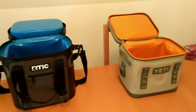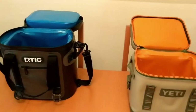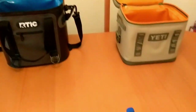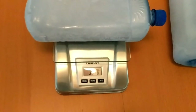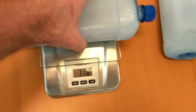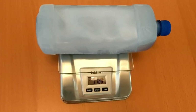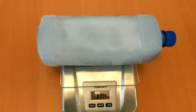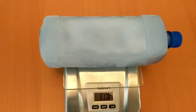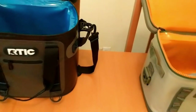On the left we have the Arctic 20 and on the right we have the Yeti Hopper Flip — these are the most similarly sized between the two. Down here I have a couple of ice blocks and a scale. They weigh in at 31.78 ounces each, as close as I can get them. I'm going to drop one ice block in each cooler and zip them up.